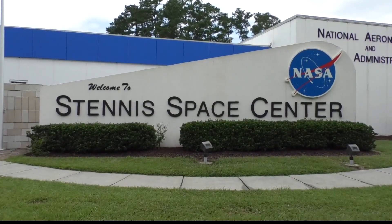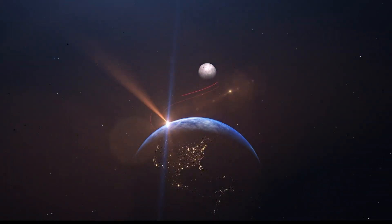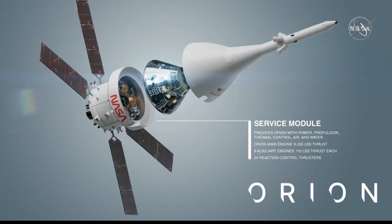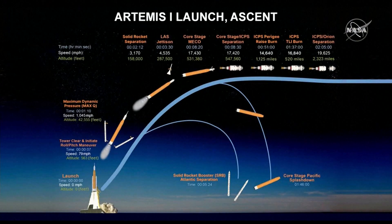Stennis Space Center has a big role to play in NASA's Artemis One launch on August 29th. Artemis One is the first test that combines both NASA's Space Launch System and Orion spacecraft. The success of a crewless wide orbit around the moon will validate the design and safety for human exploration missions in the future.